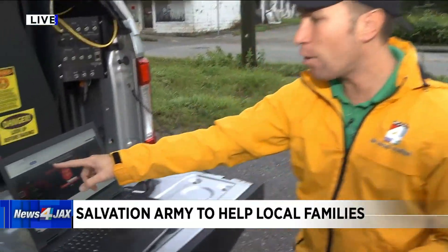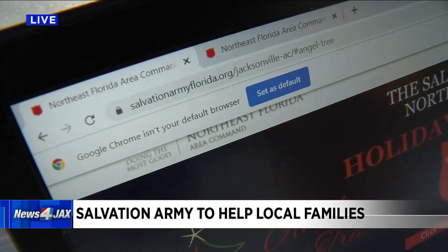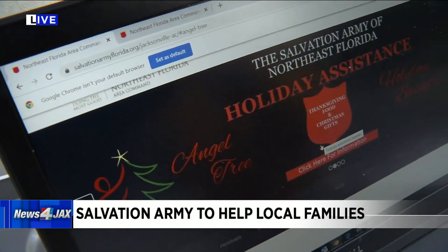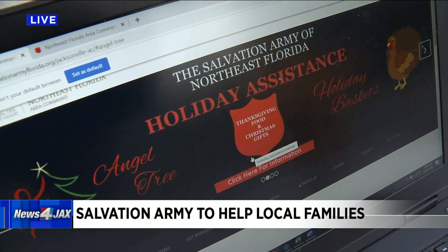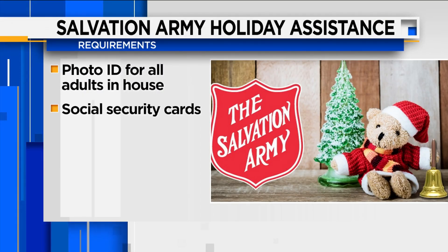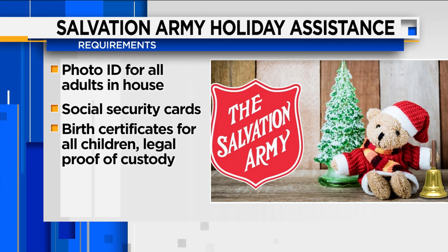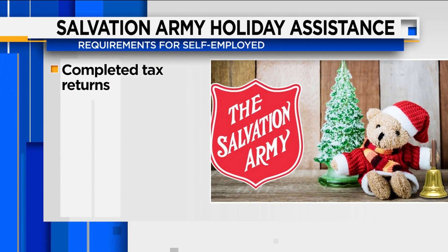If you need help, just head to their website, SalvationArmyFlorida.org. This year, the applications will be handled online. According to the Salvation Army's website, applicants must upload a photo ID for all adults in the household, Social Security cards for all household members, and birth certificates for all children or legal proof of custody.